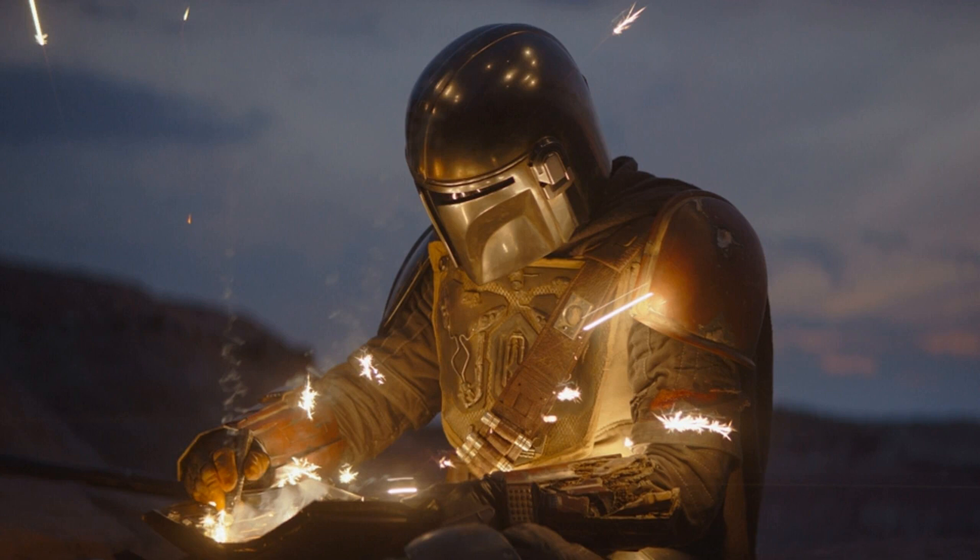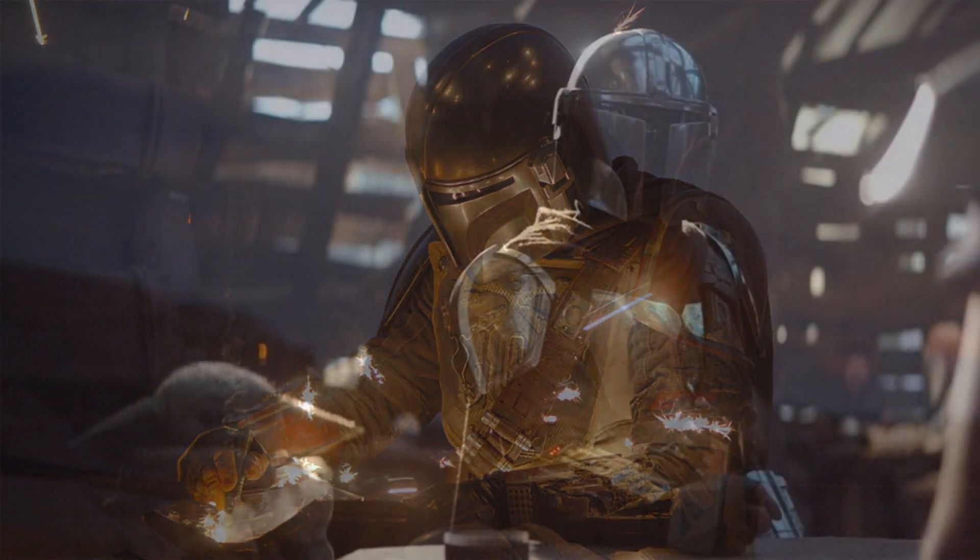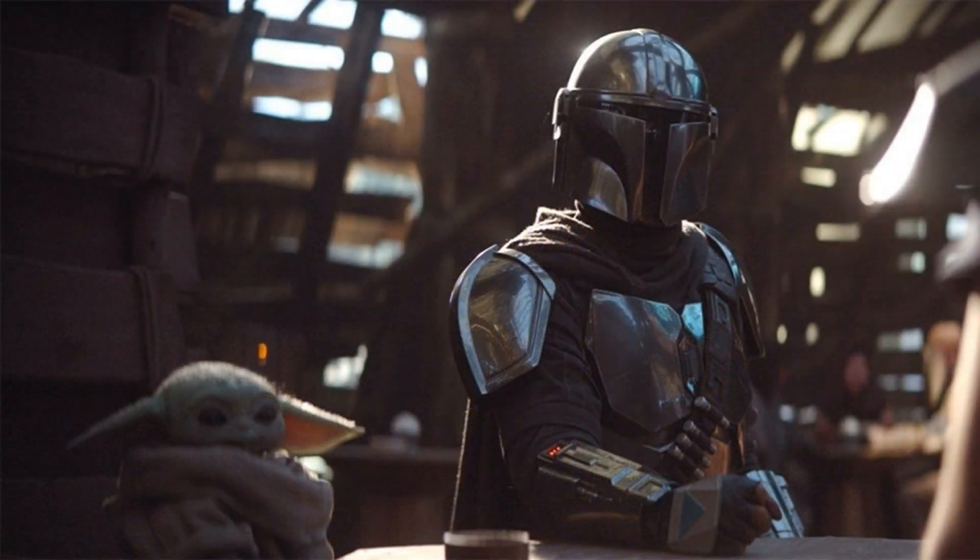VFX blog Befores & Afters noted that at SIGGRAPH 2019, head writer and creator of the show Jon Favreau discussed how the game engine was used to help with the pre-visualization, or pre-vis, process. 'We used the V-cam system where we get to make a movie, essentially in VR, send those dailies to the editor, and we have a cut of the film that serves a purpose that pre-vis would have,' Favreau told the crowd at SIGGRAPH.